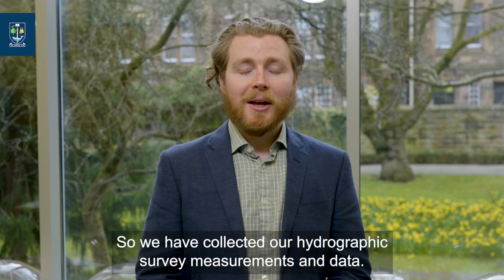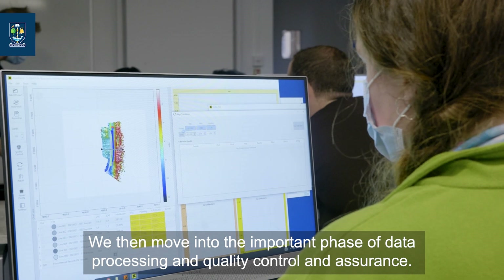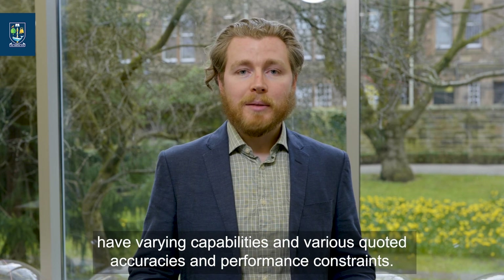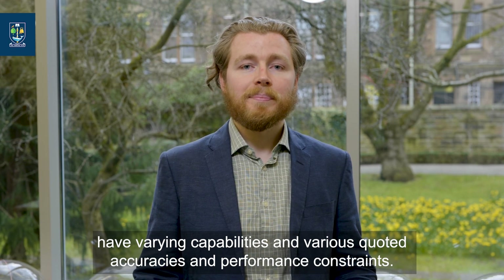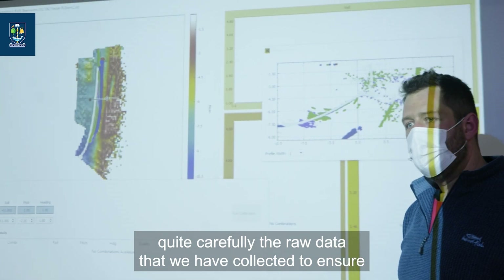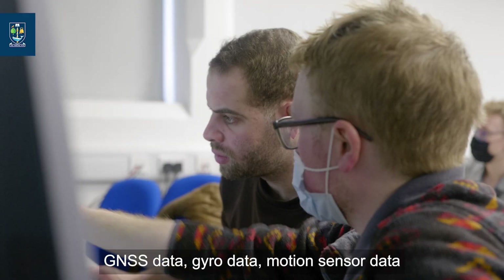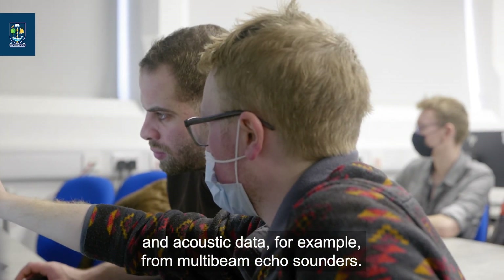So we have collected our hydrographic survey measurements and data. We then move into the important phase of data processing and quality control and assurance. All of the sensors used in hydrographic surveying have varying capabilities and various quoted accuracies and performance constraints. Therefore, when data processing, it is important that we check quite carefully the raw data collected to ensure it is operating within specification. This includes all raw data from the vessel: GNSS data, gyro data, motion sensor data, and acoustic data — for example, from multi-beam echo sounders.